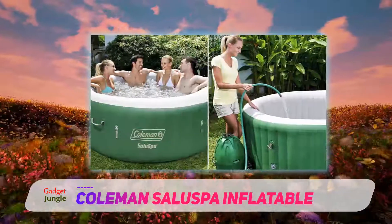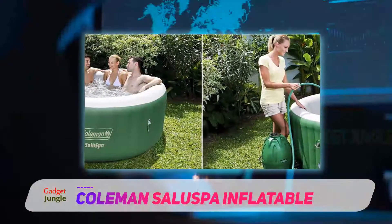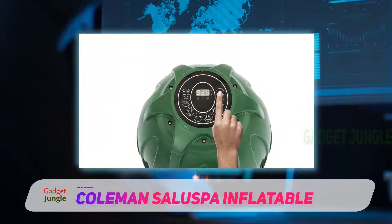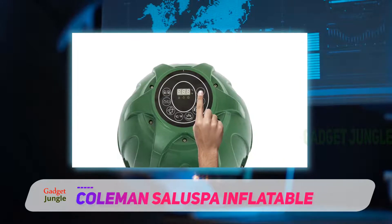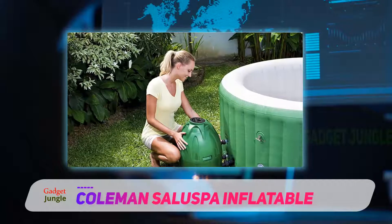Another feature that will make you fall in love with this inflatable hot tub is its padded floors and air jets. The padded floors will give you the best comfort you can ever wish for. Its walls are firm to give your back incredible support. The air jets are 60 in number and will give you a perfect spa massage experience.